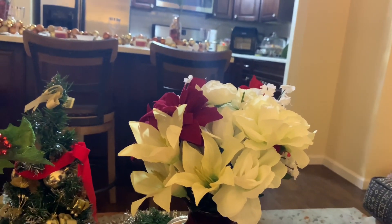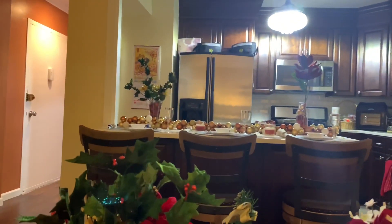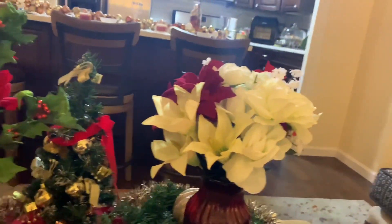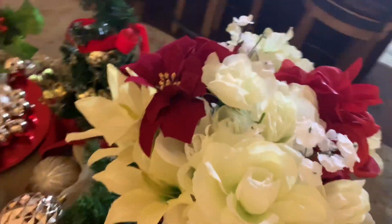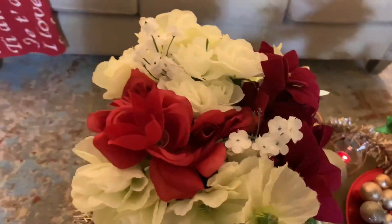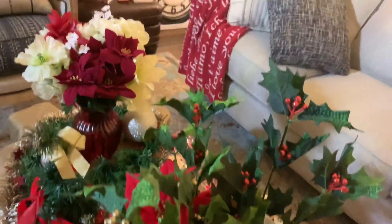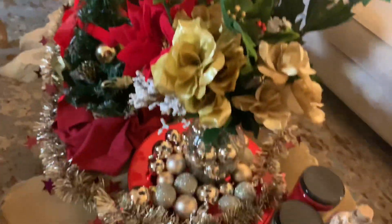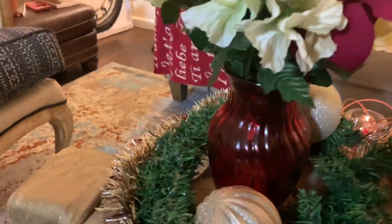The flowers I also purchased from the Dollar Tree — just one dollar a bunch. I purchased about ten bunches in all, for my coffee table as well as my little countertop up there. Each bunch was just one dollar — a mere one dollar — and voila, I put the arrangement together myself.